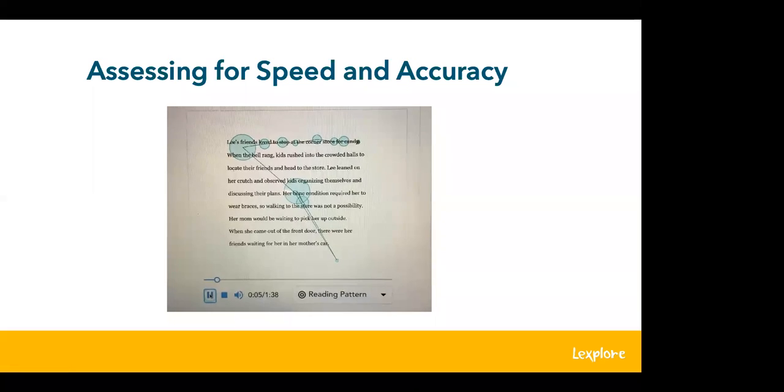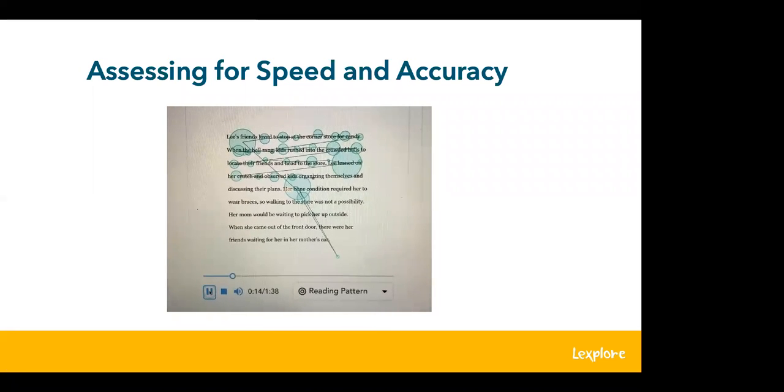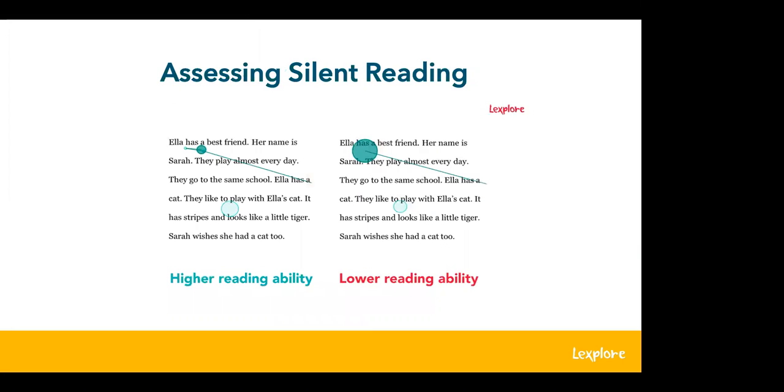Here's an example of a fluent reader in the eye tracking recording: the bubbles are relatively small and the saccades — where the student's eyes glide across the text — show limited regressive movements, with eyes moving at a good and steady pace. The two silent reading examples show a more fluent reader on the left and a struggling reader on the right — you can see the regressive eye movements and larger fixation bubbles on the right, clearly showing which words the reader is getting stuck on.